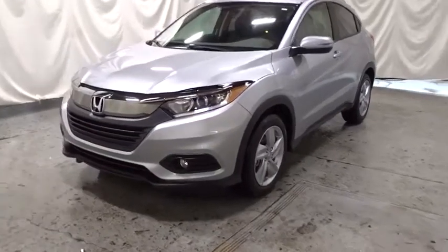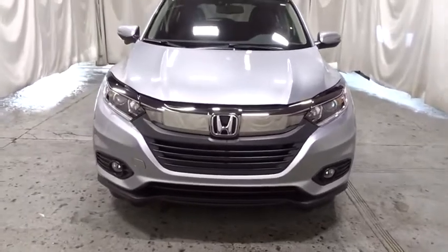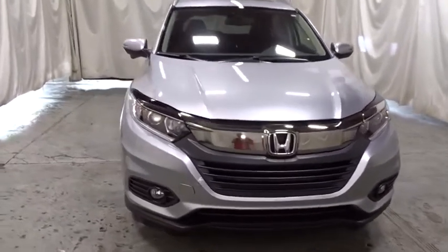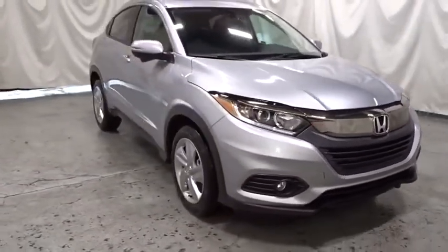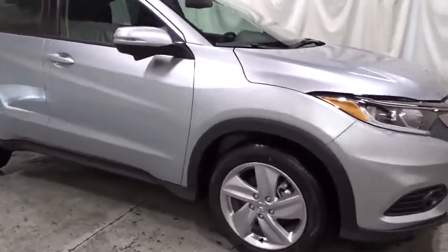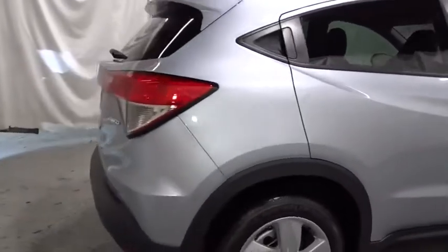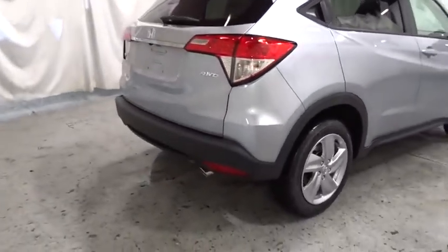Take a ride in the 2019 Honda HR-V. The HR-V has a good-looking exterior with a clean design. It comes with a well-tuned suspension and a handsome and flexible interior with tons of options to choose from. This vehicle has less than 100 miles. Here are some of this vehicle's great options.